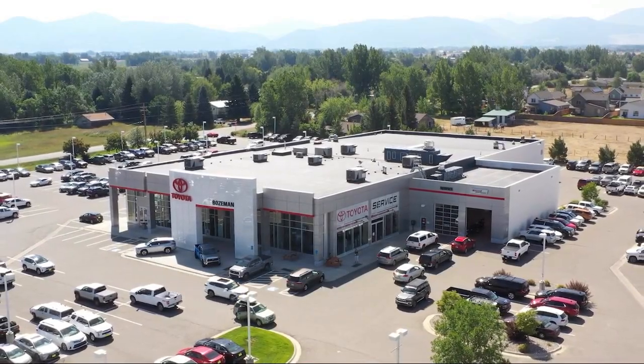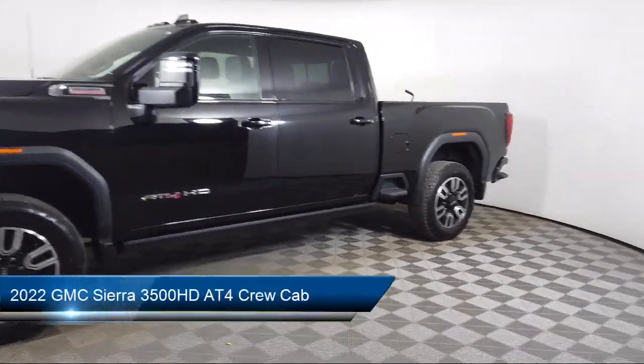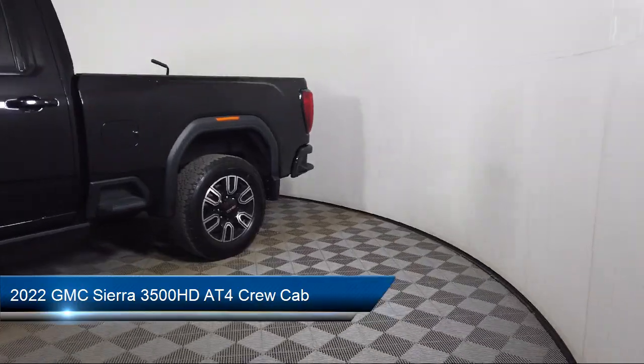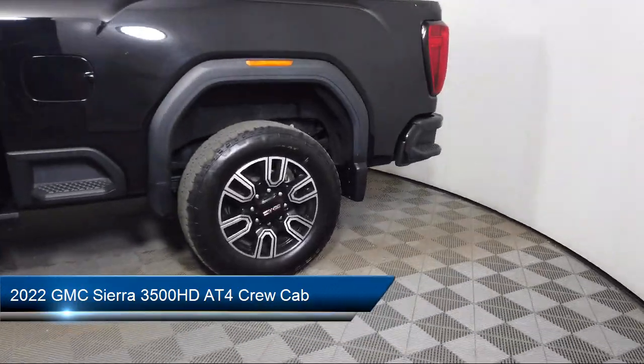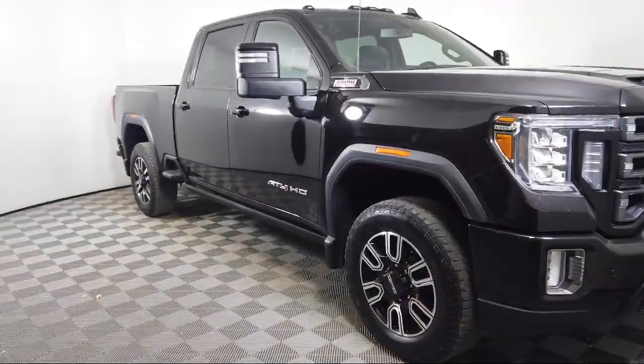Welcome to Toyota Bozeman, and here's a look at another one of our great vehicles for sale. It comes equipped with a 10-way power driver seat adjuster with lumbar, LED cargo area lighting, Wi-Fi hotspot capable, and power rear windows with express down.